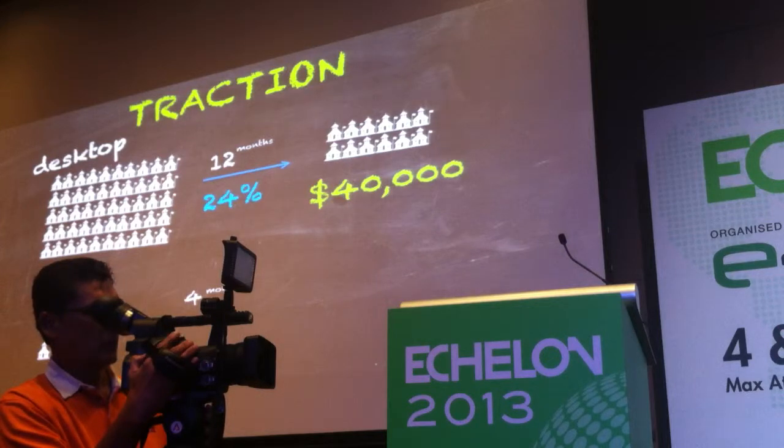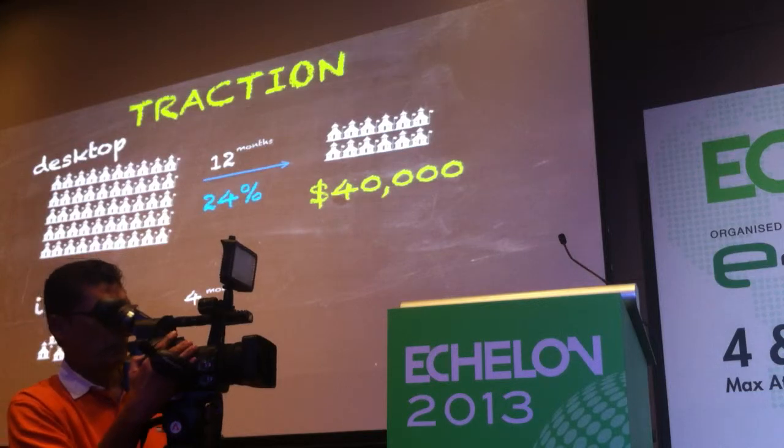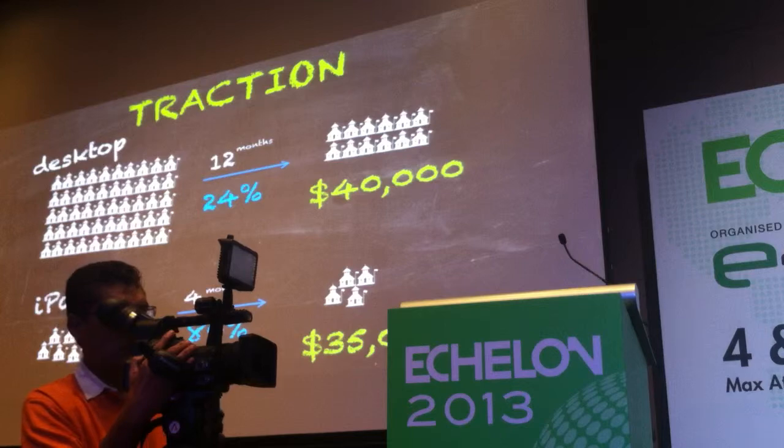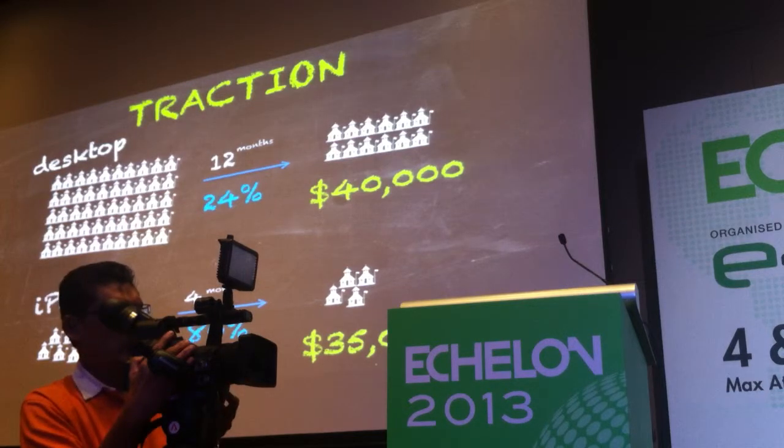This year, we launched our iPad version. We've been going for four months. We've had five schools trialing it and converted 80% — four of the five schools — for $35,000 in revenue. And the fifth school actually called last week saying they wanted to re-enter negotiations.